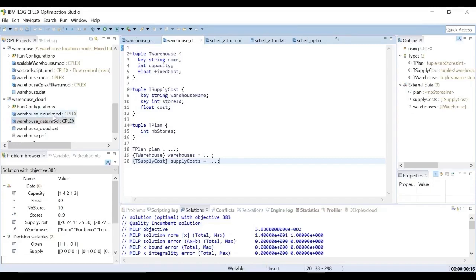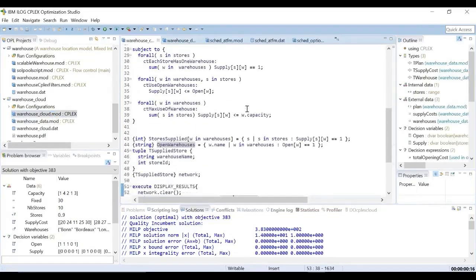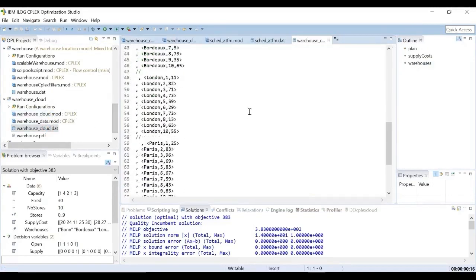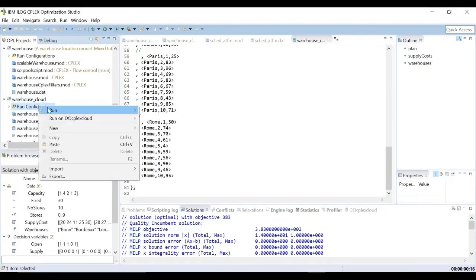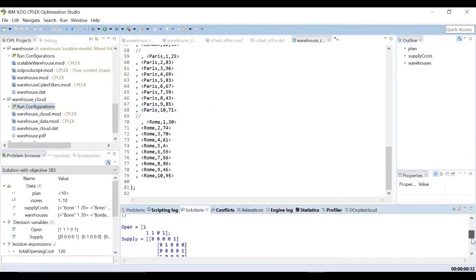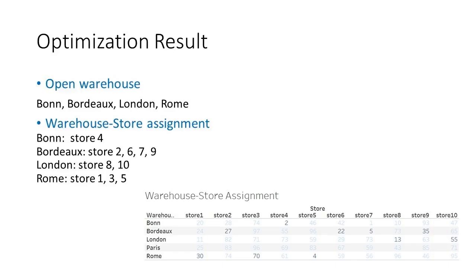To solve this problem, Cresco International used data science approaches and an IBM product, CPLEX, to solve the problem. We get all the information and translate business information into the mathematical language in CPLEX. The optimal result in CPLEX shows four warehouses to be built and which of them should supply the various stores.